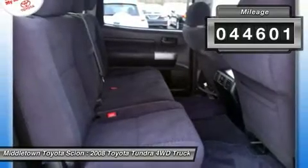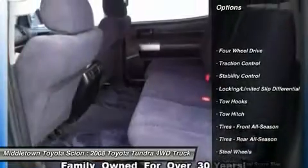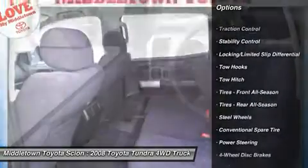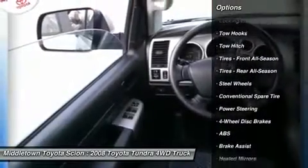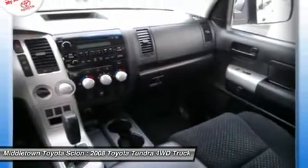Here are some of this vehicle's great options: tow hitch, anti-lock braking system, CD changer, power passenger seat, stability control, traction control, driver airbag, adjustable steering wheel, power steering, and four-wheel disc brakes.